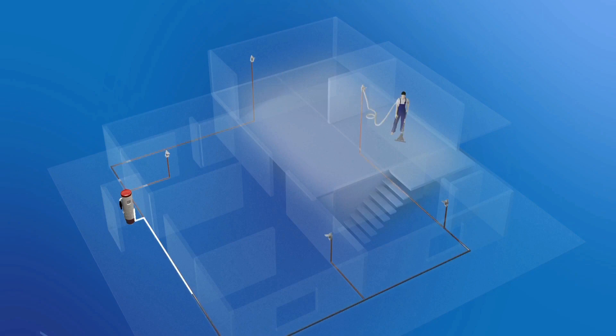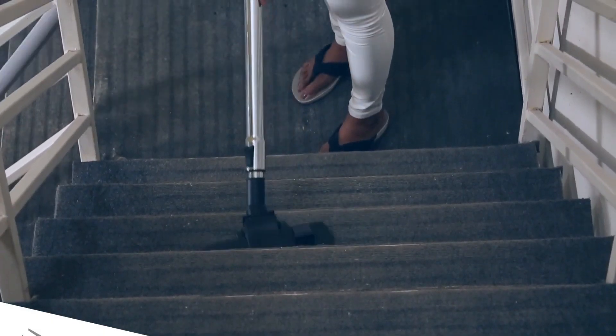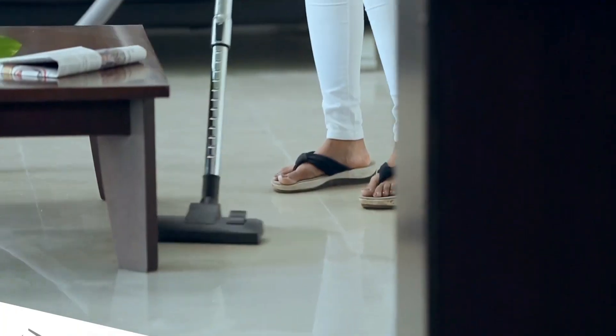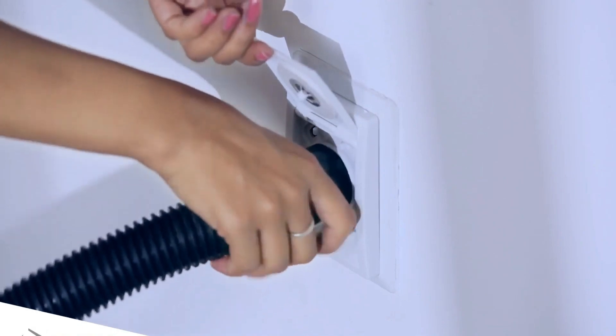That's where the HomeVac Central comes into play. This innovative vacuum system features a single working unit and multiple ports. Surprisingly, it boasts a cleaning power that's five to ten times more potent than your typical vacuum cleaners.